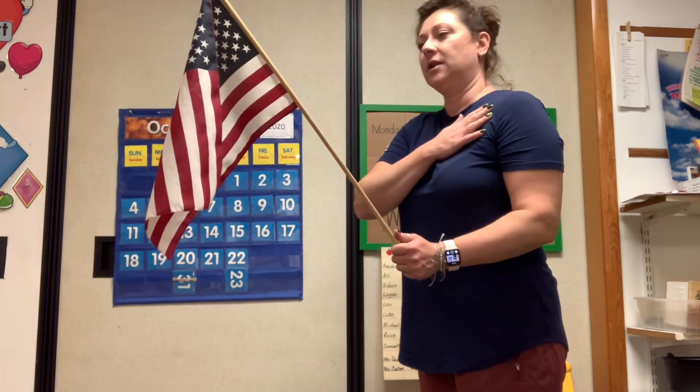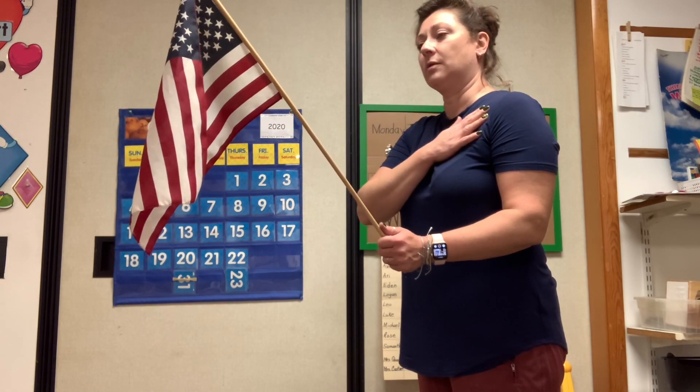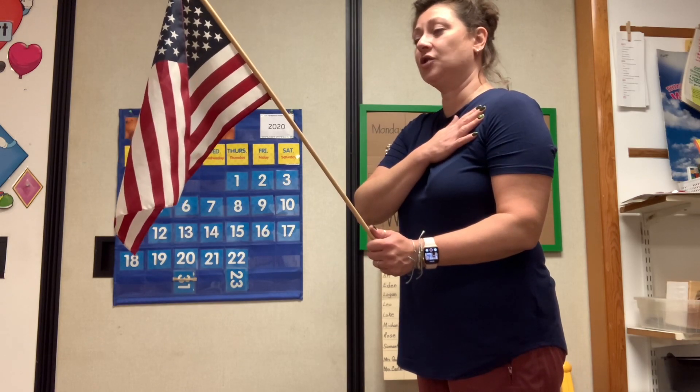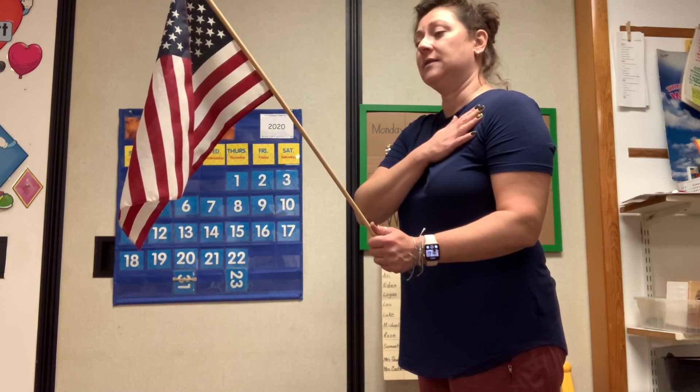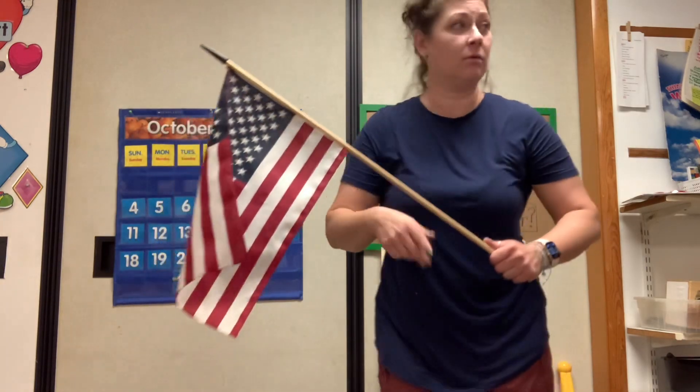Ready? I pledge allegiance to the flag of the United States of America and to the republic for which it stands, one nation, under God, indivisible, with liberty and justice for all. Thank you for joining me.